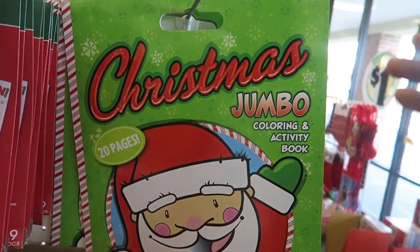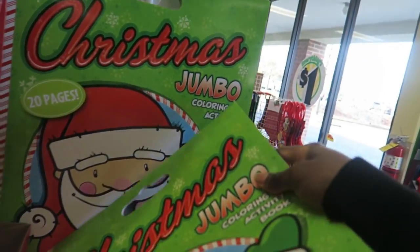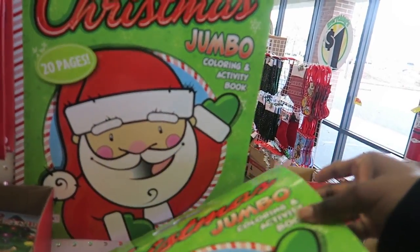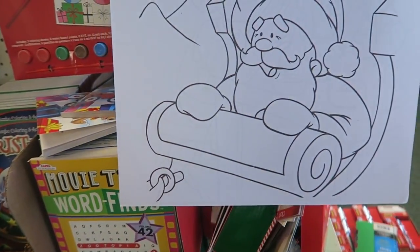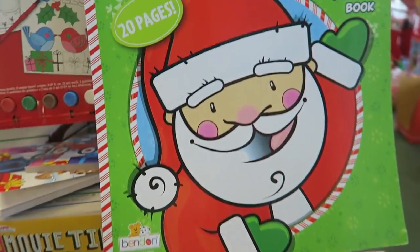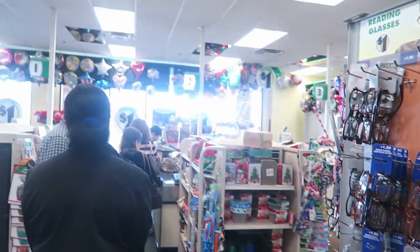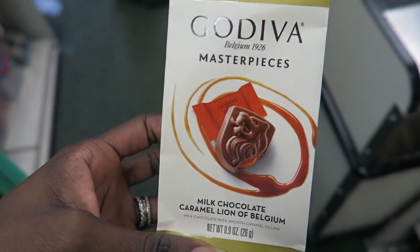These extra large jumbo coloring books are super cute for Christmas, but I'm wondering if after Christmas my kids will want to keep coloring in them. I guess I could pull it out every year. The line is so long. I want to buy this snack so bad and eat it, but I'm going to say no.